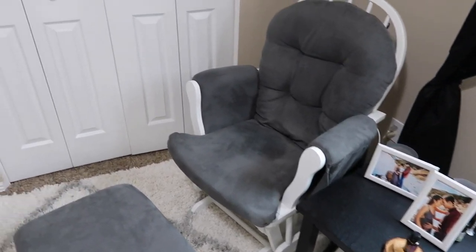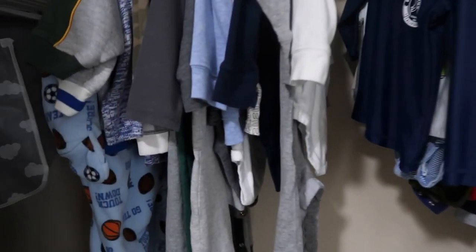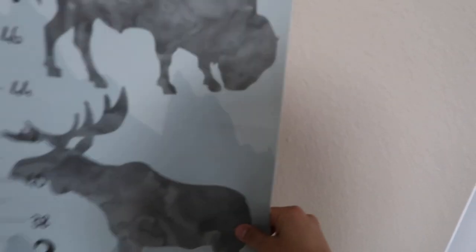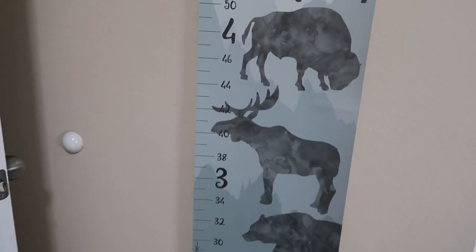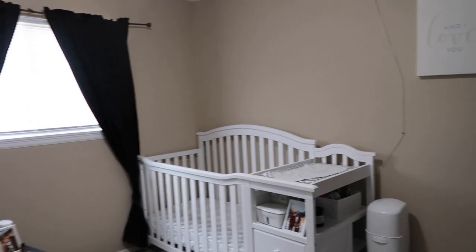Emerson is only feeding four times a day right before sleeping, so I'm not concerned about needing a chair for nighttime feeds anymore. His closet is pretty basic but huge, so we'll definitely use the space — I'll probably put a little dresser in there for extra storage. As for the measurement chart, I'll keep the pins in the wall and just take it down for now, putting it back up whenever we actually want to measure him.